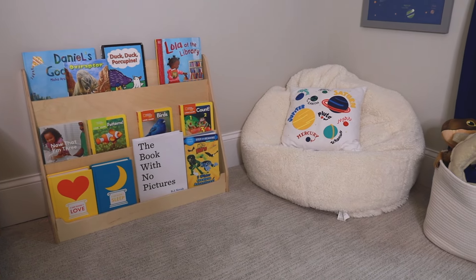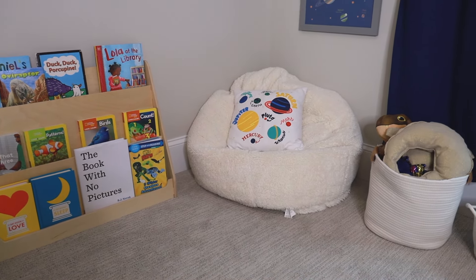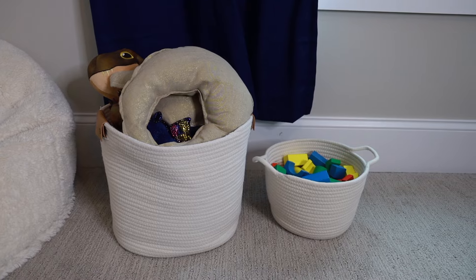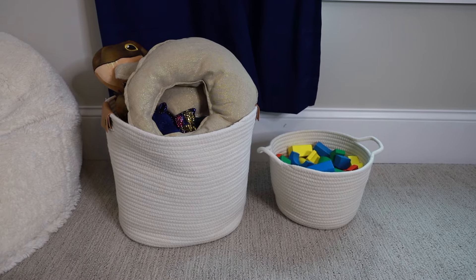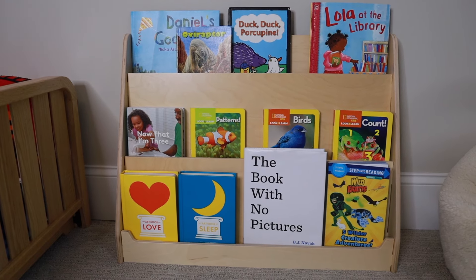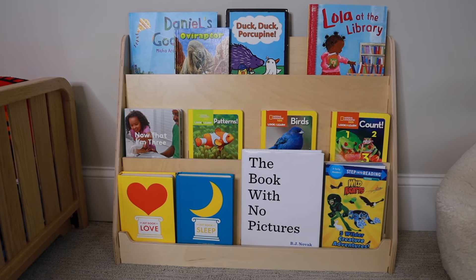The next area in my son's room is our reading nook. Behind me I have the Sprout bookshelf and then I have a bean bag from Pottery Barn Kids. I also have a basket of stuffed animals and another basket with some blocks. Often in Montessori bedrooms you will see a bookshelf with the books displayed forward-facing. This is because it is a lot easier for children to see and choose which books they want to read, and it also eliminates a big mess — whenever books are stacked together my kids want to take out every single one just to see the cover.